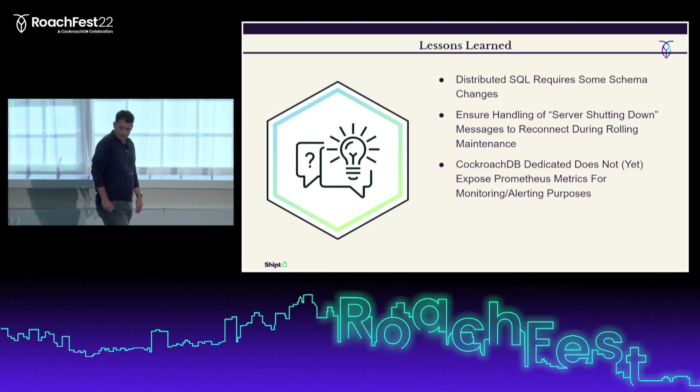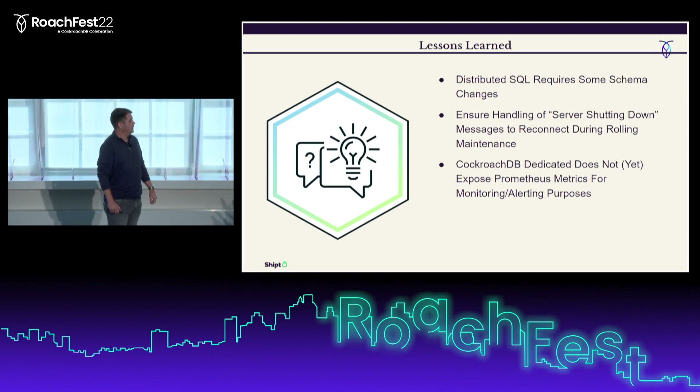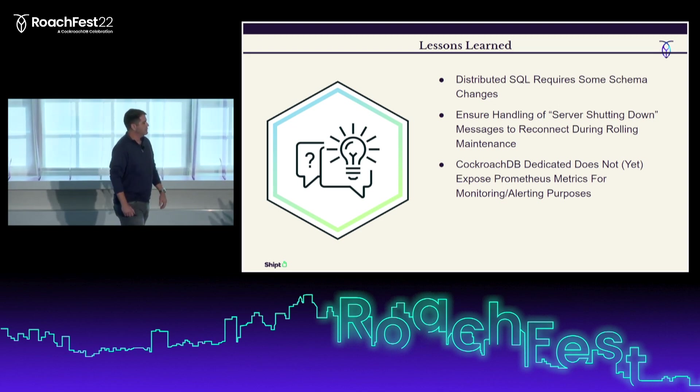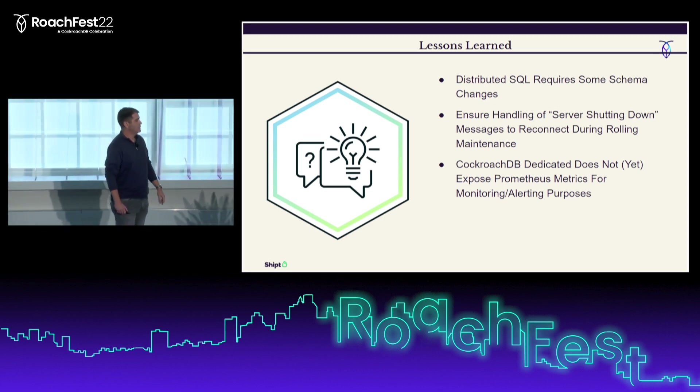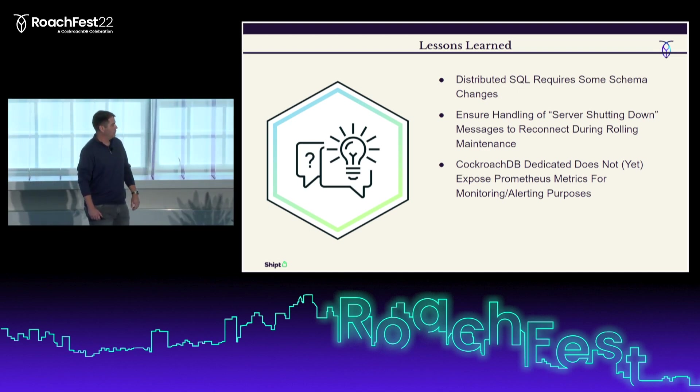The next lesson learned is that CockroachDB does apply maintenance in a rolling manner, but you need to make sure your apps are coded to handle the server shutting down messages that are emitted when maintenance is happening.